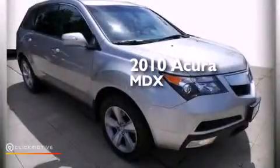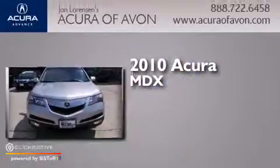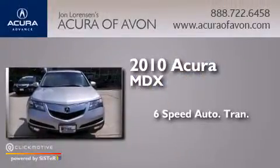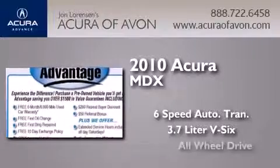This is a certified pre-owned 2010 Acura MDX. This crossover has a 6-speed automatic transmission, a 3.7-liter V6, and all-wheel drive.